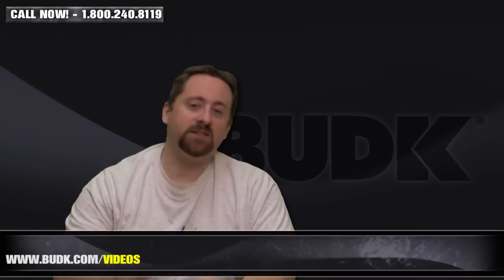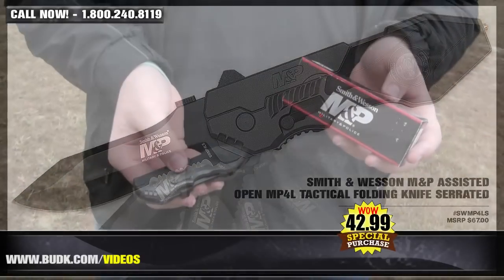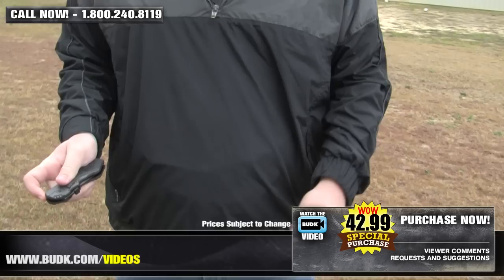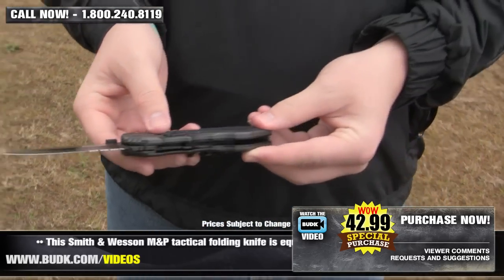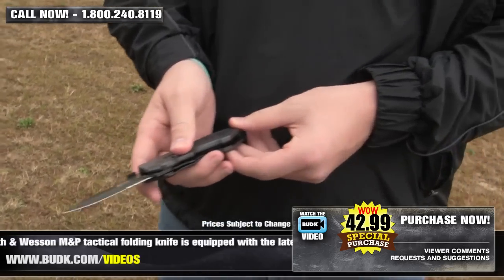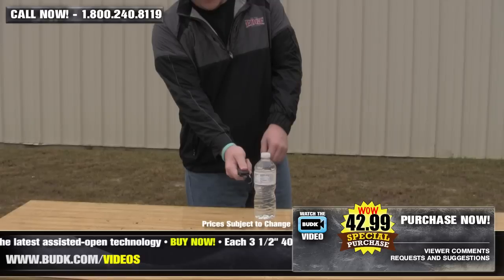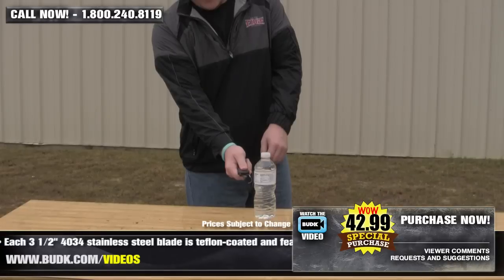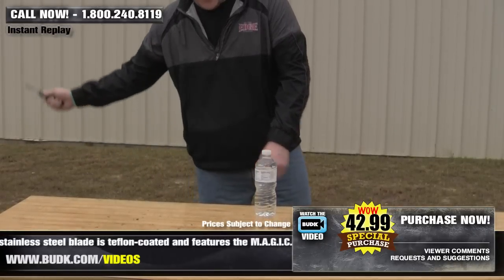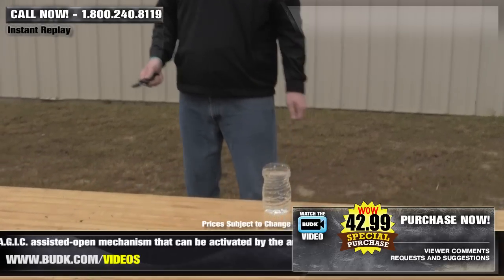Next up we have the Smith & Wesson M&P Assisted Open MP4L Tactical Folding Knife serrated, retailing for $67, but on sale at BudK for only $42.99. This Smith & Wesson M&P Tactical Folding Knife is equipped with the latest assisted-open technology. Each 3.5-inch 440 stainless steel blade is Teflon-coated and features an assisted-open mechanism that can be activated by the ambidextrous thumb stud or the finger actuator on the back of the blade, which springs the blade open at a phenomenal speed. It does have a blade safety switch that ensures no accidental openings, and a liner lock ensures the blade isn't accidentally closed while in use.